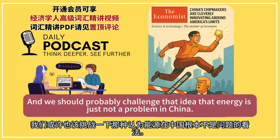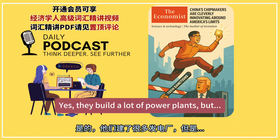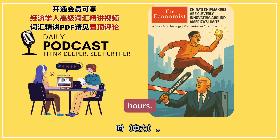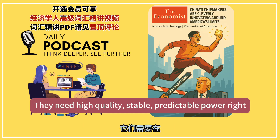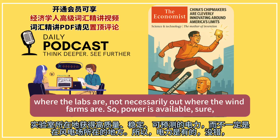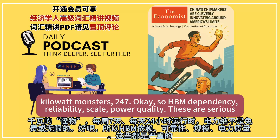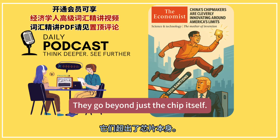We should also challenge the idea that energy is just not a problem in China. Yes, they build a lot of power plants, but national demand is soaring. And these massive AI clusters don't just need raw kilowatt hours — they need high-quality, stable, predictable power right where the labs are, not necessarily out where the wind farms are. Power is available, sure, but it's definitely not free or unlimited when you need to run hundreds of these 600-kilowatt monsters 24/7.